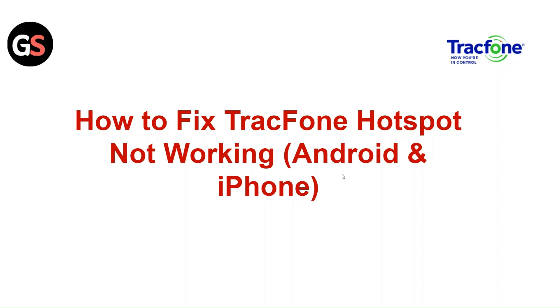Hi everyone. In today's video we will see how to fix TracFone hotspot not working for Android and iPhone.